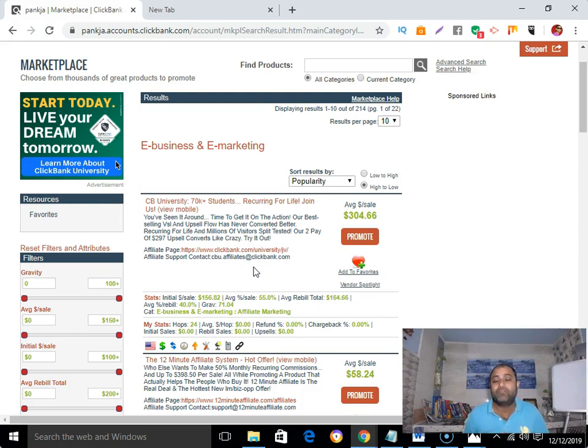Second, the product must pay you a high commission. Always go for a product that pays high commission because it takes the same amount of effort to make a sale whether it's a one-dollar product or a one-thousand-dollar product. You put in the same amount of time and effort, so always go for a high-ticket commission product.